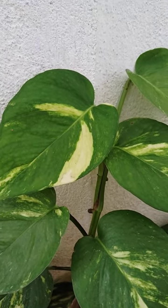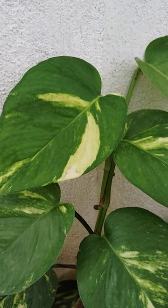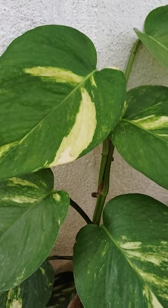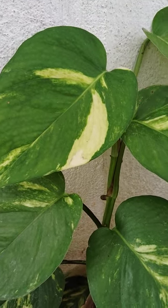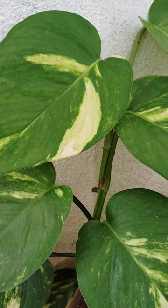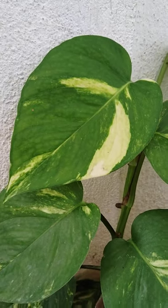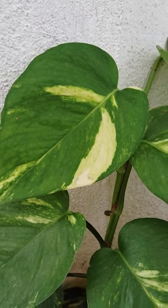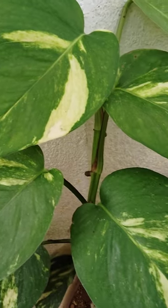It somehow protects from harmful radiation in our surroundings which are harmful to our daily life. So it provides protection from any harmful rays in our surroundings. This plant is also approved by NASA, so it is called a NASA-approved plant.